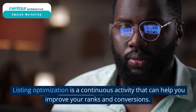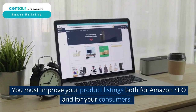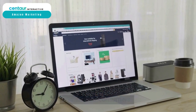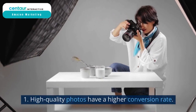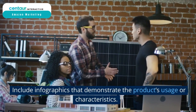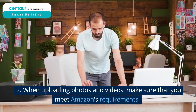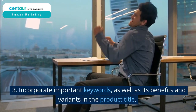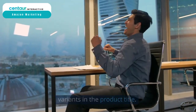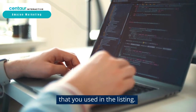Improve visibility through listing optimization. Listing optimization is a continuous activity that can help you improve your ranks and conversions. You must improve your product listings both for Amazon SEO and for your consumers. Key factors include: high quality photos, which have a higher conversion rate; include infographics that demonstrate the product's usage or characteristics; when uploading photos and videos, make sure that you meet Amazon's requirements; incorporate important keywords as well as its benefits and variants in the product title; and employ back-end keywords wisely — do not use the same ones that you used in the listing.